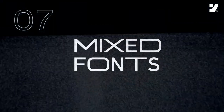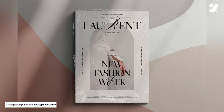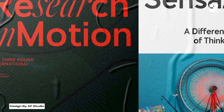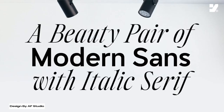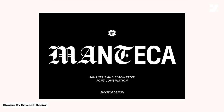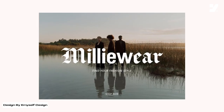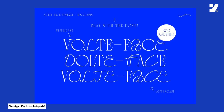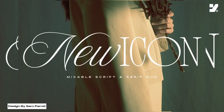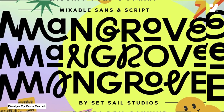Number 7: Mixed Fonts. Mixed fonts refer to a design approach where different font styles are creatively combined within the same context, adding diversity and visual interest to the overall presentation. This technique involves blending various typefaces, such as pairing a classic serif with a modern sans-serif or incorporating script fonts with bold display fonts. The juxtaposition of different font styles allows designers to convey a unique and dynamic message, emphasizing specific elements and creating a visually engaging hierarchy. Mixed fonts are often used to bring versatility and personality to design projects such as branding, editorial layouts, or marketing materials.